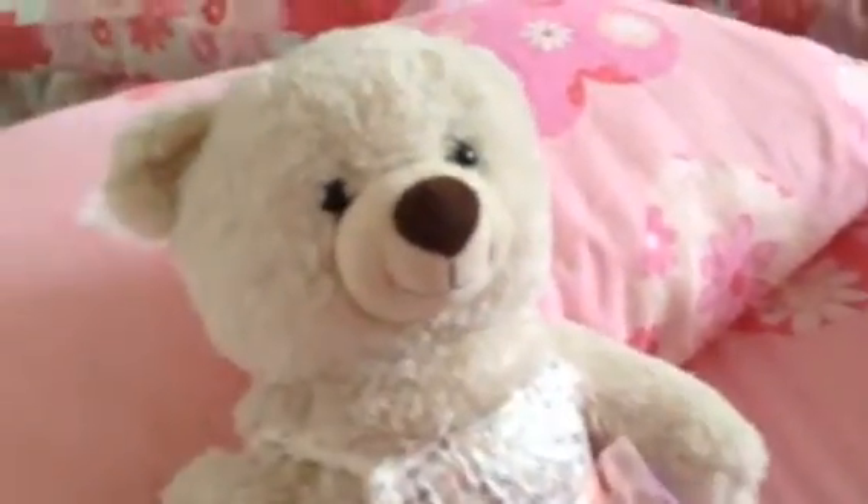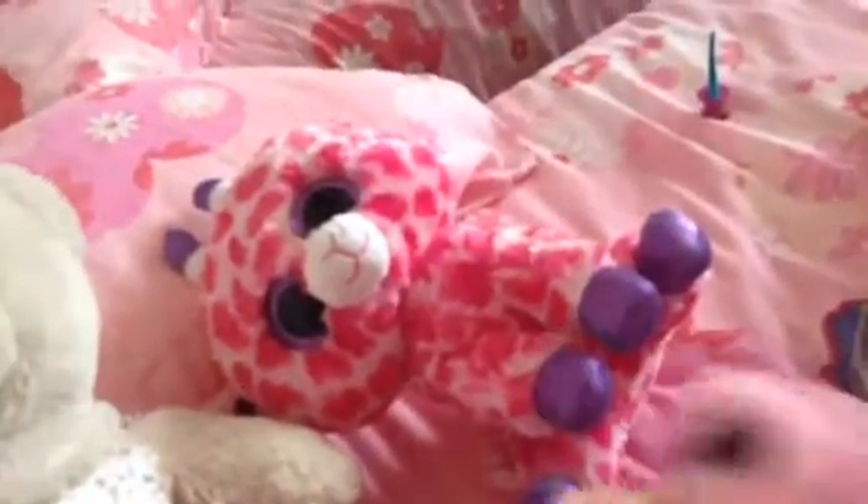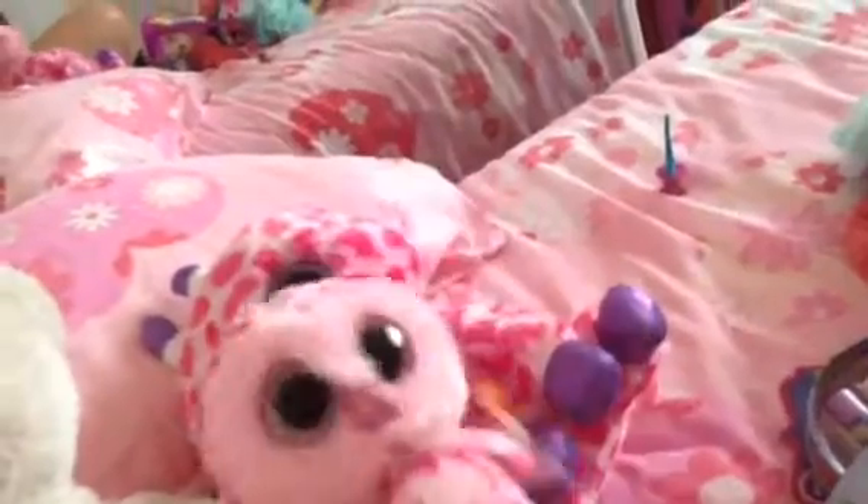My mom got this cute watch from Santa Claus, and from Santa Claus we got this cute Beanie Boo called Twigs — it's our first big one. And then mom got me this one for Christmas, called Pinky.